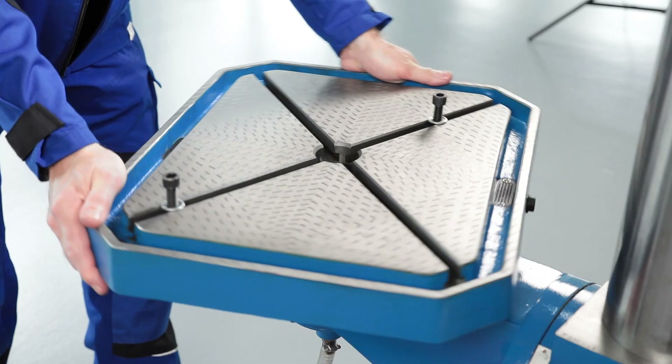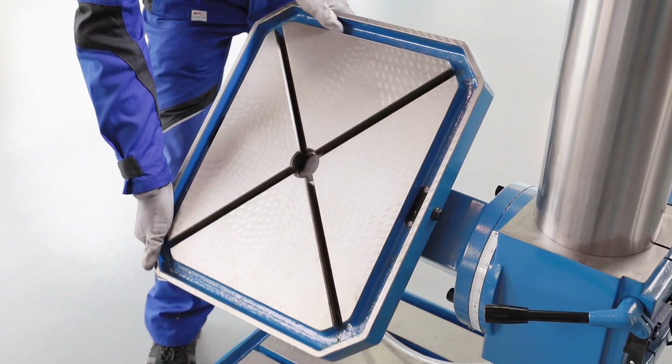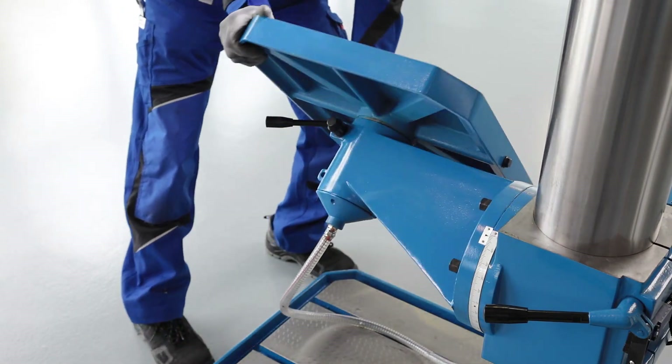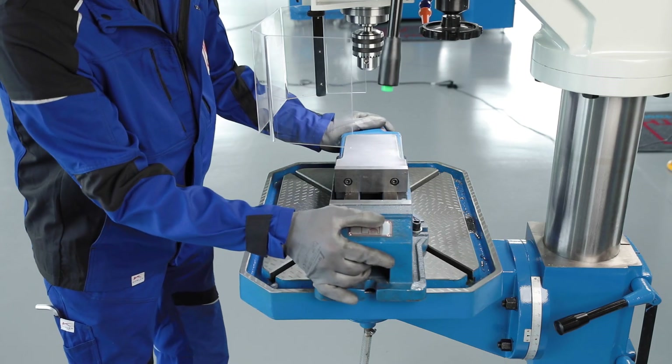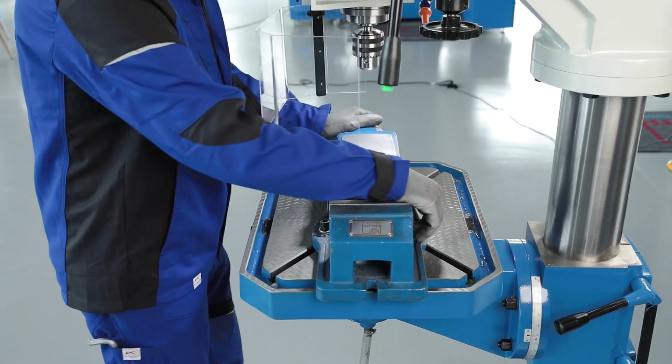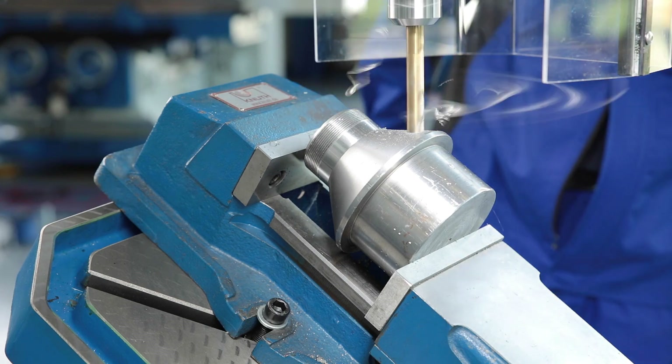The large stroke of the work table and its ability to rotate and swivel result in a large working range. Diagonal T-slots make it easier to set up clamping devices and work pieces. When swivelled, drilling may also be carried out at an angle of up to 45 degrees.